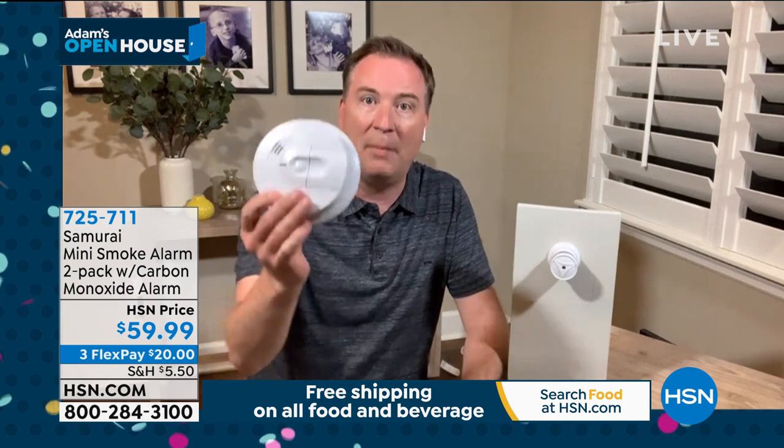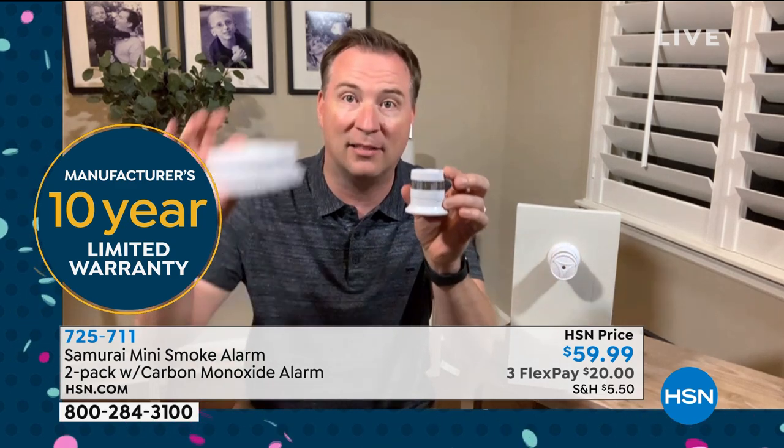Most of us probably have one of these older detectors. They've been around 40 to 50 years and technology hasn't changed much. Do you ever have a hot shower and the thing goes off? At 2 or 3 a.m., you take the batteries out. What you're getting today has a 10-year warranty, a 10-year battery, and a photoelectric cell — brand new technology that gives you peace of mind for the next 10 years. Install this in your house in 2020 and you don't need to think about it again until 2030. The United States Fire Association says you should change your fire alarm every 10 years.